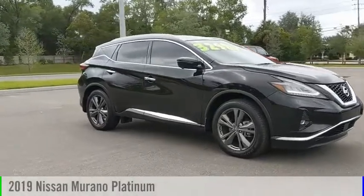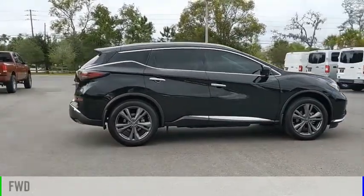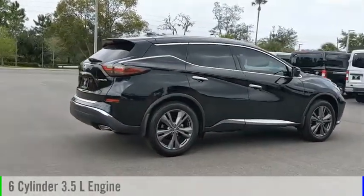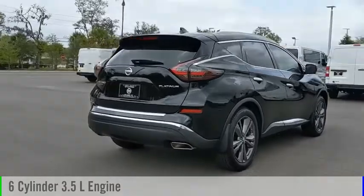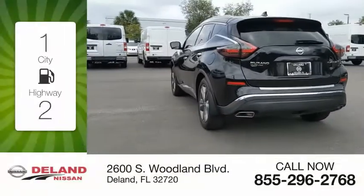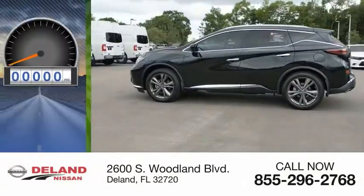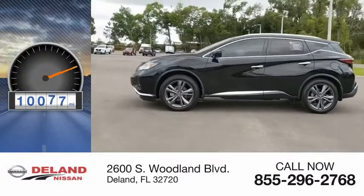We are pleased to show you the 2019 Murano. This vehicle is powered by a front-wheel drive, 6-cylinder, 3.5-liter engine, and comes with a continuously variable transmission. Great fuel efficiency saves you money by requiring fewer trips to the gas station. This vehicle has less than 15,000 miles.